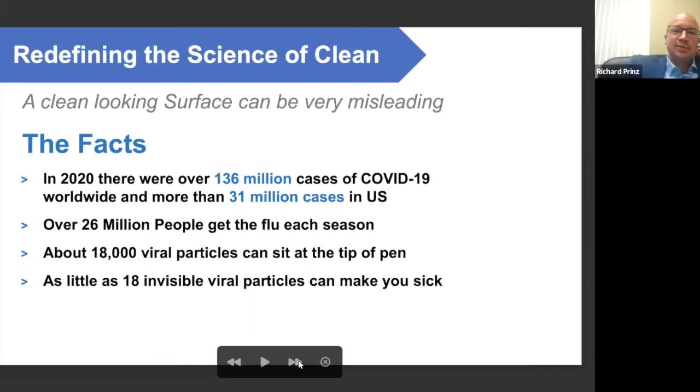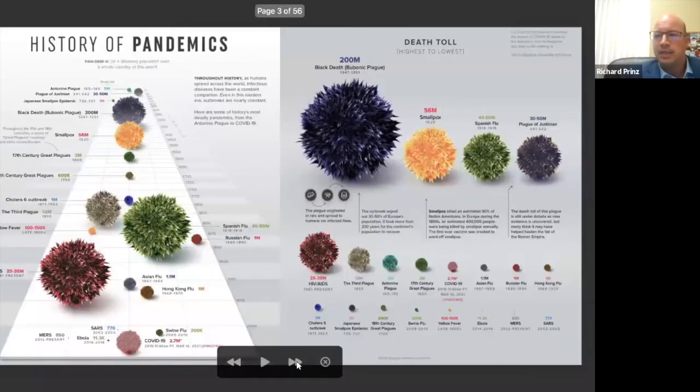I'm going to start with addressing redefining the science of clean because a clean-looking surface can be very misleading — just because something looks clean doesn't mean it actually is. In 2020 there were over 136 million cases of COVID-19 worldwide and more than 31 million cases in the US alone. On an annual basis over 26 million people get the flu each season. About 18,000 viral particles can sit at the very tip of a pen, and as little as 18 invisible viral particles can make you sick — meaning one pen can make up to a thousand people sick.